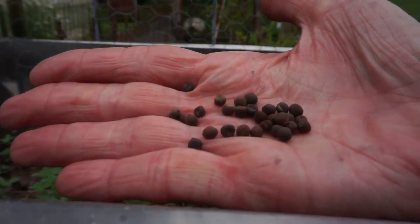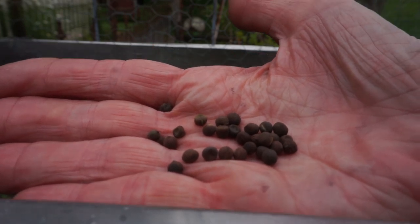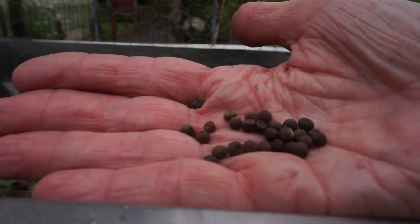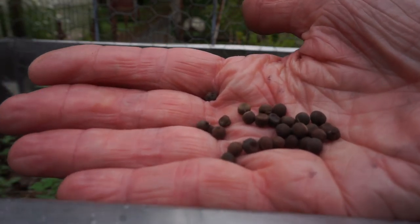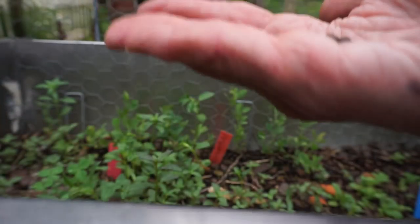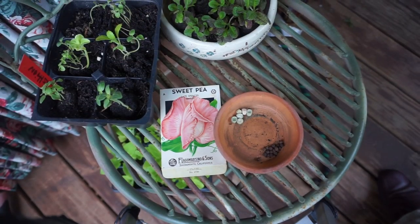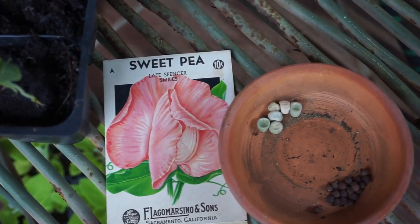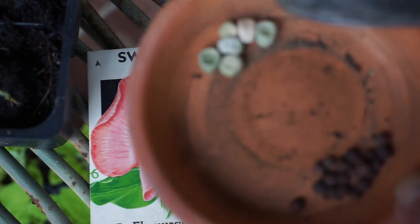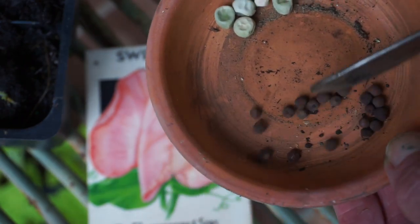The sweet peas, as you can see, are quite different from garden peas. And keep in mind that you cannot eat any part of a sweet pea — it is toxic. The leaves, the flowers, the stems, and the pods are not to be eaten. And the little peas are much smaller than garden peas, as you can see.